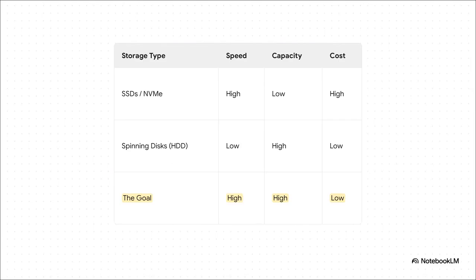This table just lays it out perfectly. On one hand, you've got your super-fast flash storage — your SSDs and NVMe drives. They're blazingly fast, but your capacity is limited and they can get expensive. On the other side, you have your good old spinning hard drives. You get tons of capacity for cheap, but for a lot of jobs, they're just slow. The dream has always been to get all three: high speed, high capacity, and low cost. But it's always been a frustrating balancing act — well, until now.